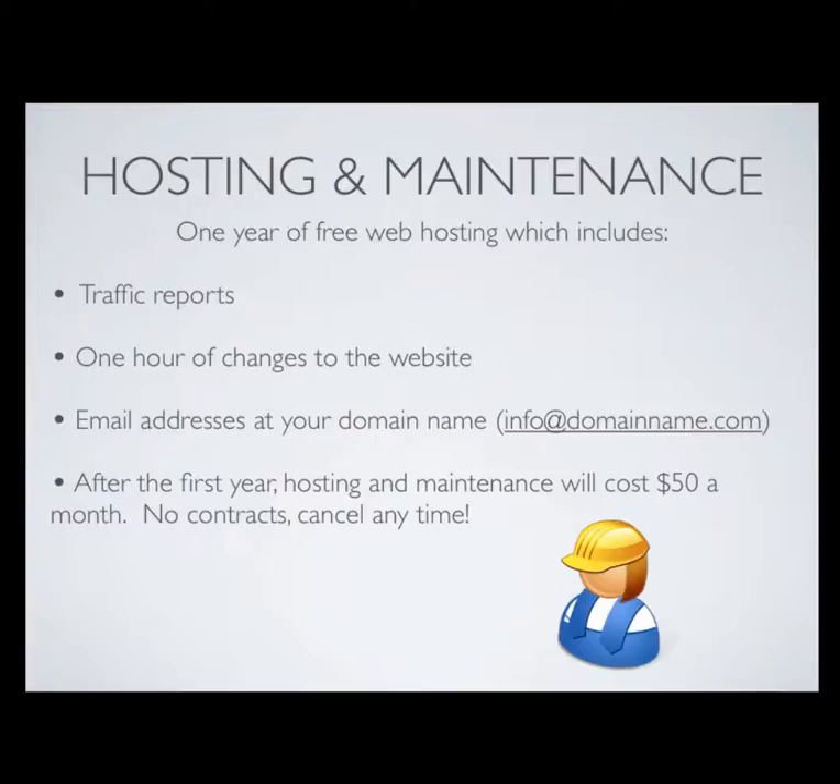After the first year, hosting and maintenance will cost $50 a month. But don't worry — there are no long term contracts and you can cancel at any time.